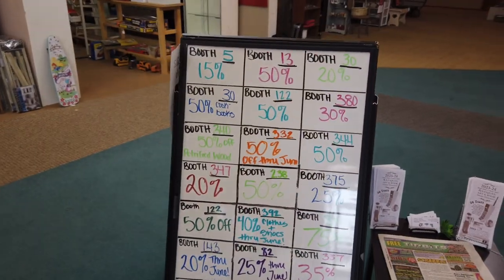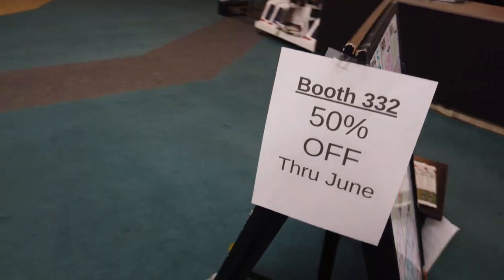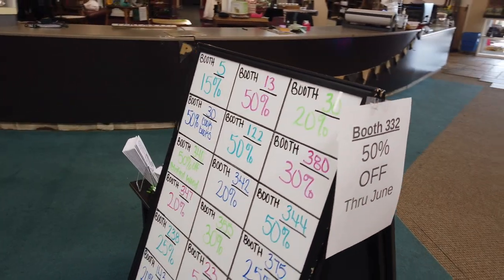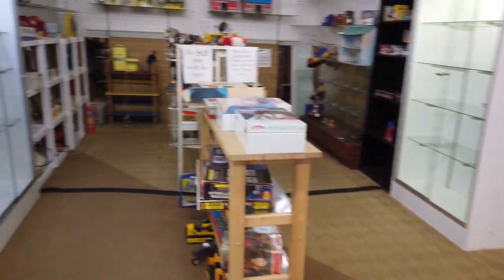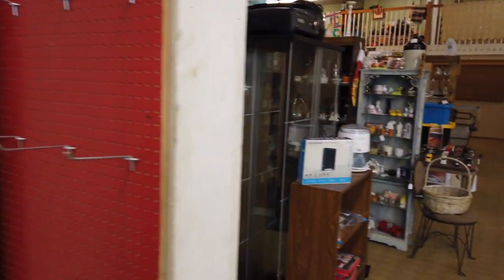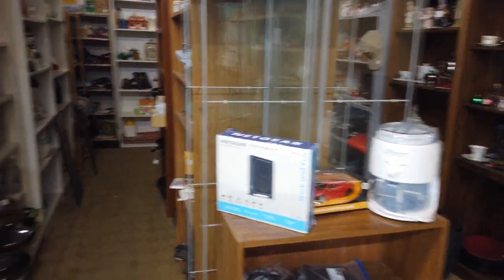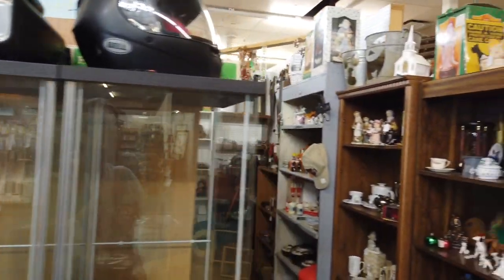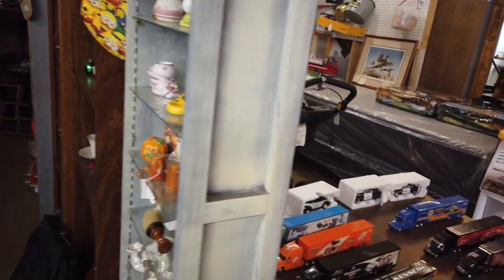Well, this place does have a lot of sales. I might have to start using my phone because I'm just about out of battery in my camera. We've got toys, which I'm not too interested in. Okay, booth five. I'm actually going to try to just hit the booths with the sale prices on it. Why not?